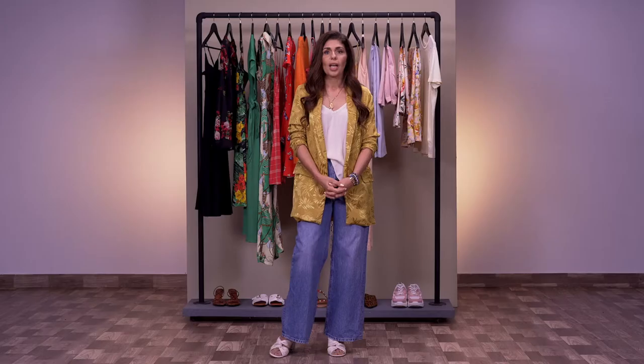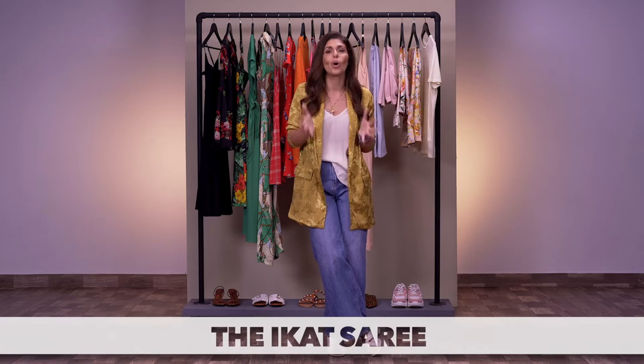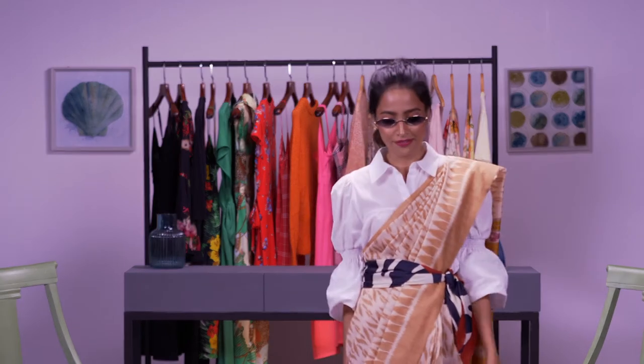We all have a passion for heritage, and I think ikat is a strong favorite with us at Vogue. What we've done here is worn an ikat saree with a shirt. Everybody struggles with the fit of a blouse, and now it's time to be cool and experiment — whether it's a white shirt or a tank top.